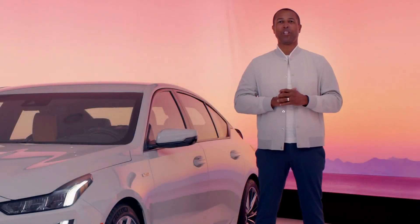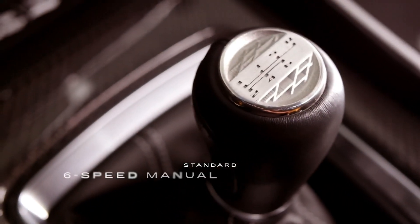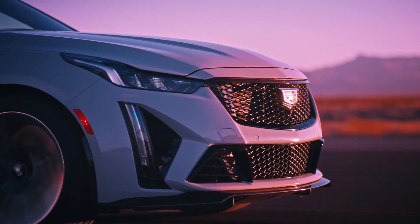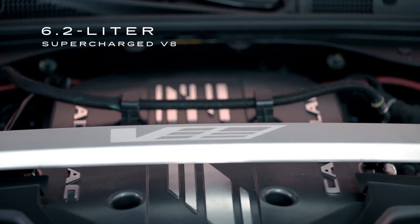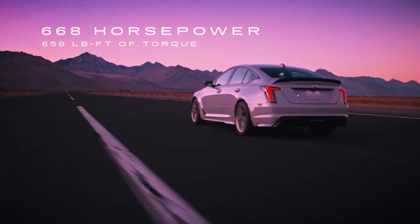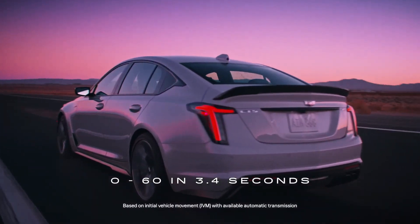Under the hood, Blackwing gives you the authority to unleash its power at your discretion. With a standard six-speed manual transmission that features active rev matching and no lift shifting, the CT5V Blackwing puts you in control. A lightning fast 10-speed automatic transmission is offered as well. This is the extremely powerful 6.2-liter supercharged V8 engine, capable of a top speed of over 200 miles per hour on the racetrack, with a whopping 668 horsepower, 659 pound-foot of torque, and acceleration from 0 to 60 miles per hour in 3.4 seconds.